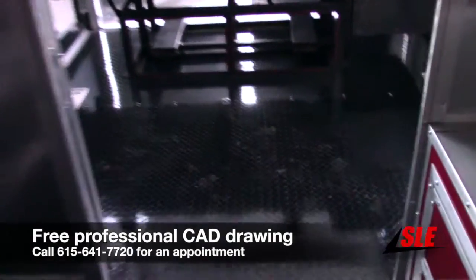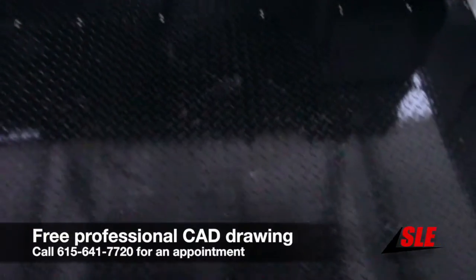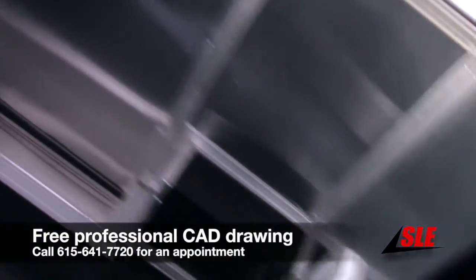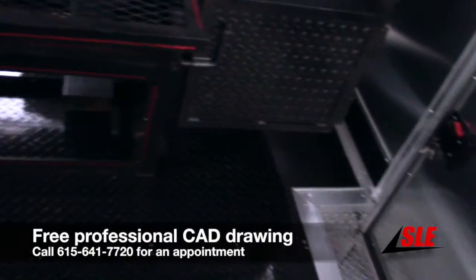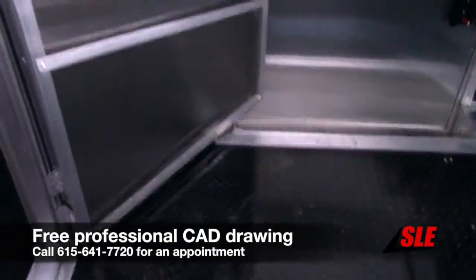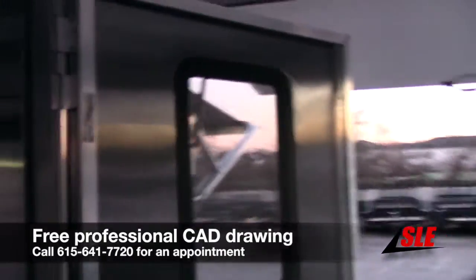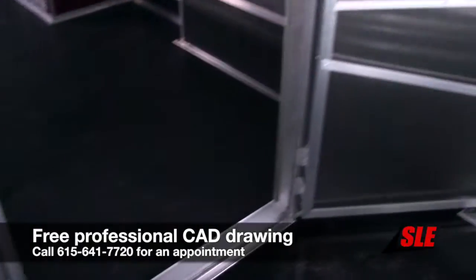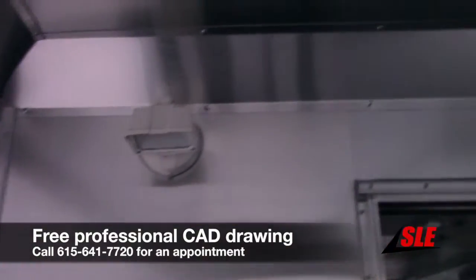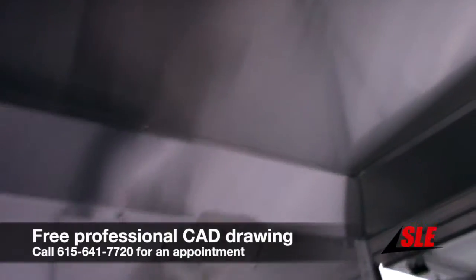As we enter the porch area, we have black diamond plate flooring on the porch area only, and it does go up the wall six inches per the customer's code requirement. We have a 36 inch RV style door with screen at the rear of the trailer, an exterior plug, and LED lights on either side of the door.